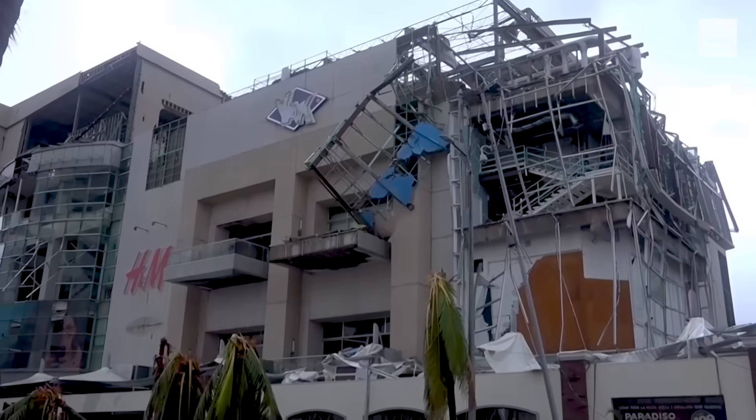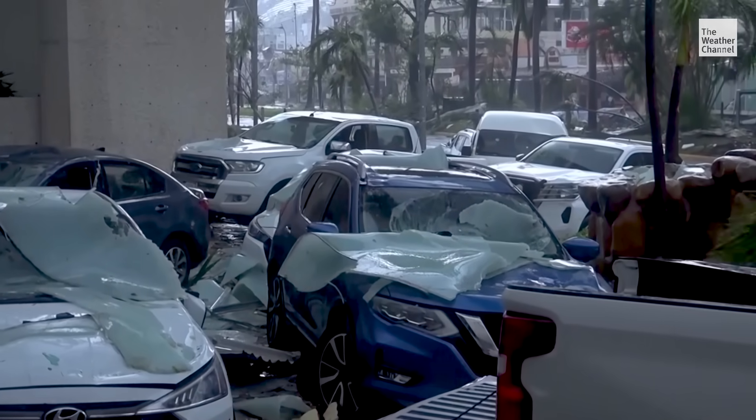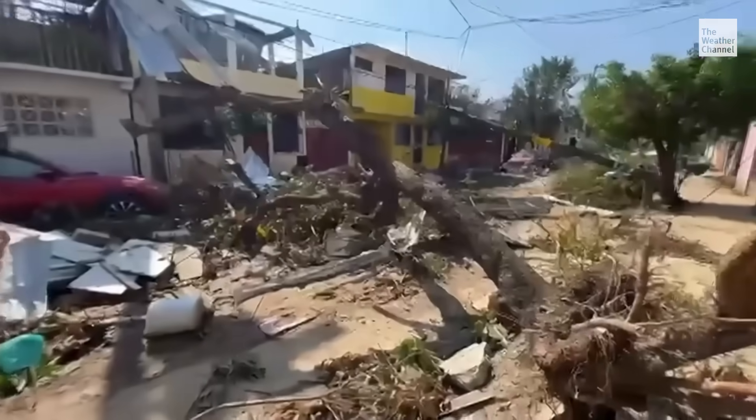Hurricane Otis was a tropical storm in the morning and became a Category 5 before it moved into Acapulco that evening. So in one day, it went from a tropical storm to a Category 5 hurricane. And on top of that, the models did not capture that very well. It's still really difficult to pinpoint just how high a storm will peak and exactly when it will happen.